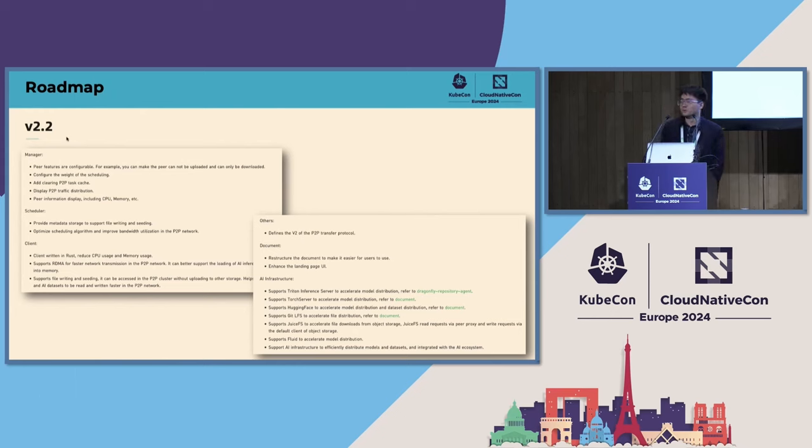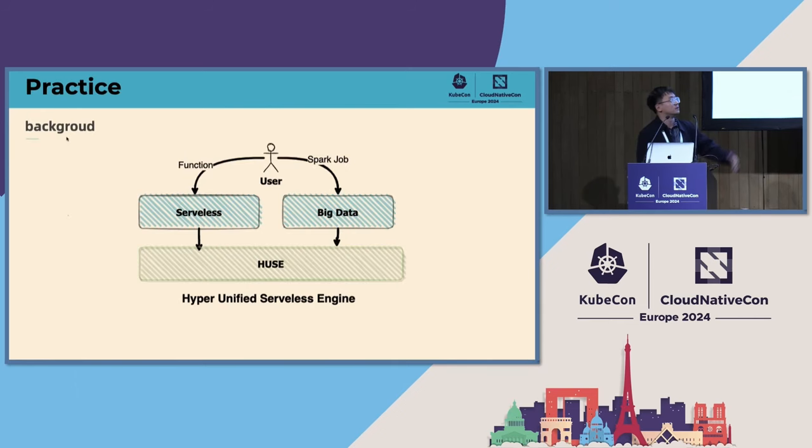Bonjour everyone. It looks like everyone is working on AI, so let's look at something else. I'll start with the background of the project we built. We built a system called HUSE, which stands for Hyper-Unified Serverless Engine. We built this to handle both serverless functions and Spark jobs from big data applications, and also tasks from Flink. The reason is we wanted to standardize the allocation of resources — we have schedulers in different systems like Kubernetes for pods and YARN for Spark tasks — so we wanted to build a unified engine to schedule everything.